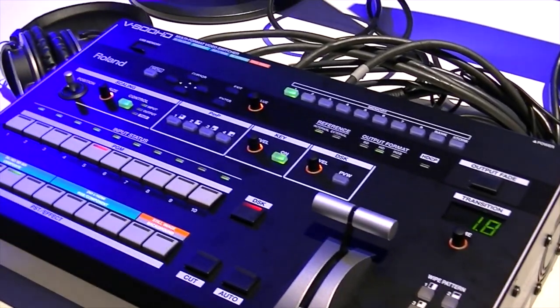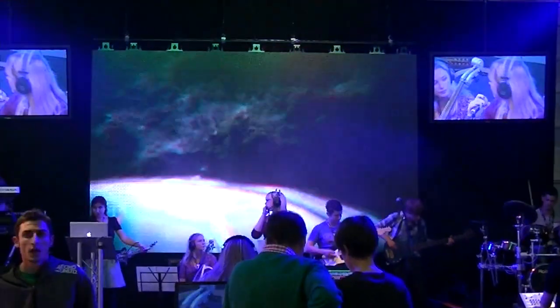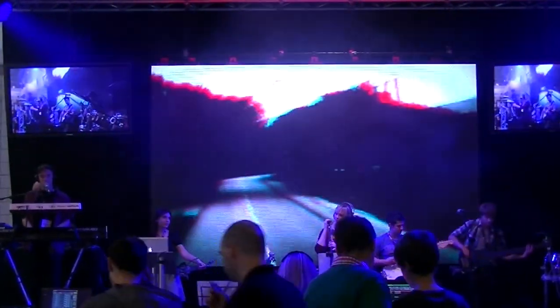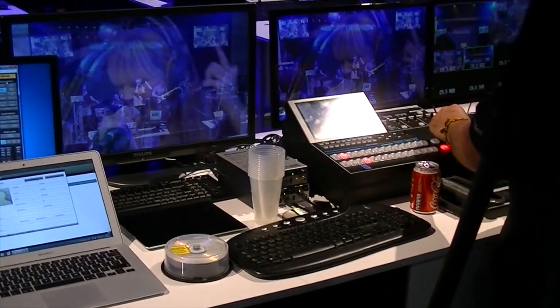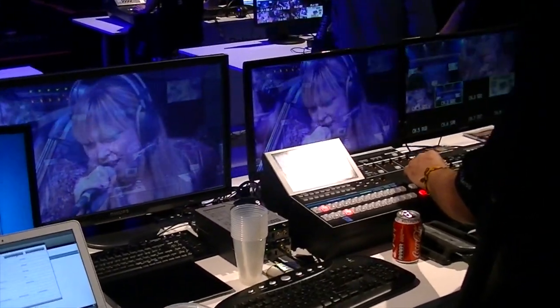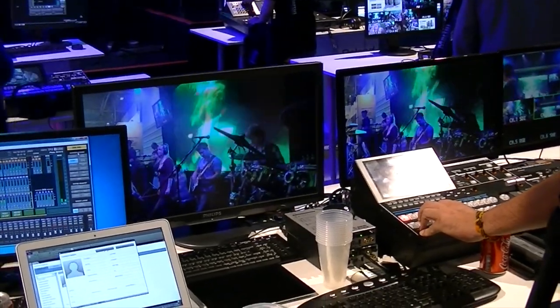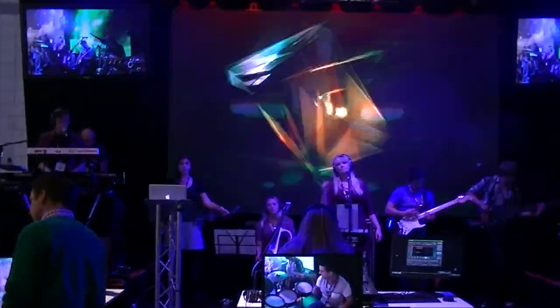Roland really stood out with the way they exhibited their new and current equipment by putting a live band on stage and setting up the stand so that the user could use their equipment to remix the band both audio and visually, live on the stand. This gave you a real environmental trial of the equipment, which is invaluable when trying to select expensive purchases and normally only having a showroom to trial them in.